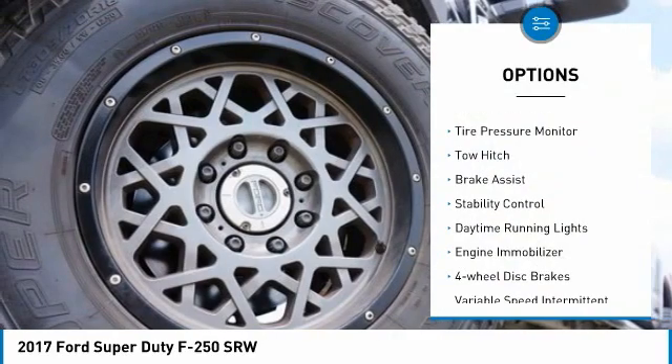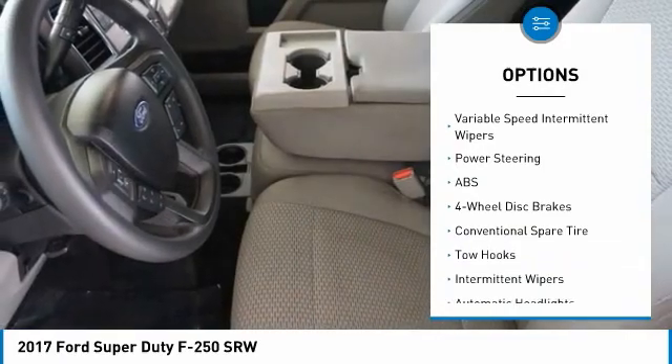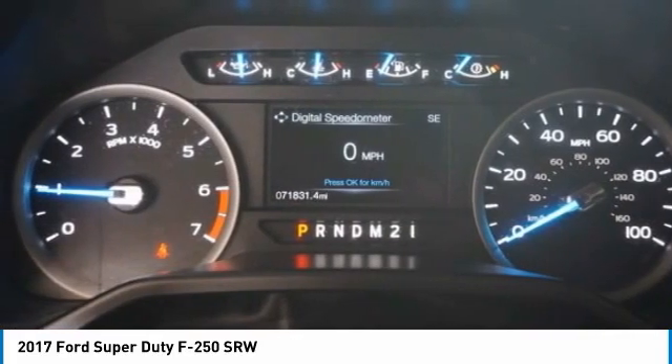Four-wheel drive, tire pressure monitor, tow hitch, brake assist, stability control, daytime running lights, engine immobilizer, four-wheel disc brakes, variable speed intermittent wipers, power steering.